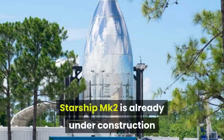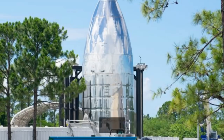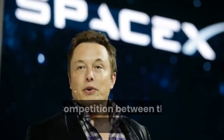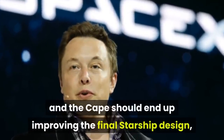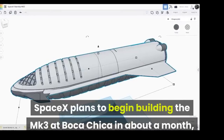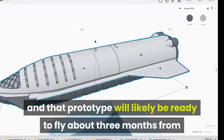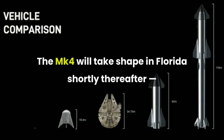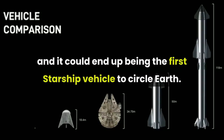Starship MK2 is already under construction at SpaceX's Cape Canaveral facility on Florida's Space Coast, and should be finished within the next couple of months at most, Musk said. Competition between the teams at Boca Chica and the Cape should end up improving the final Starship design, the SpaceX founder and CEO said. SpaceX plans to begin building the MK3 at Boca Chica in about a month, and that prototype will likely be ready to fly about three months from now. The MK4 will take shape in Florida shortly thereafter and could end up being the first Starship vehicle to circle Earth.